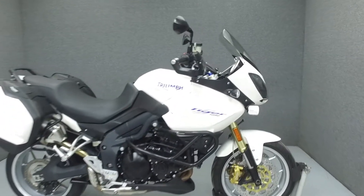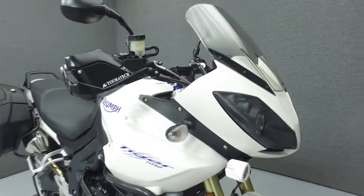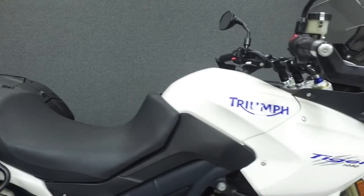Hi everyone, this is Joe at National Power Sports. Today we're going to take a look at this 2010 Triumph Tiger 1050 with 23,865 miles.